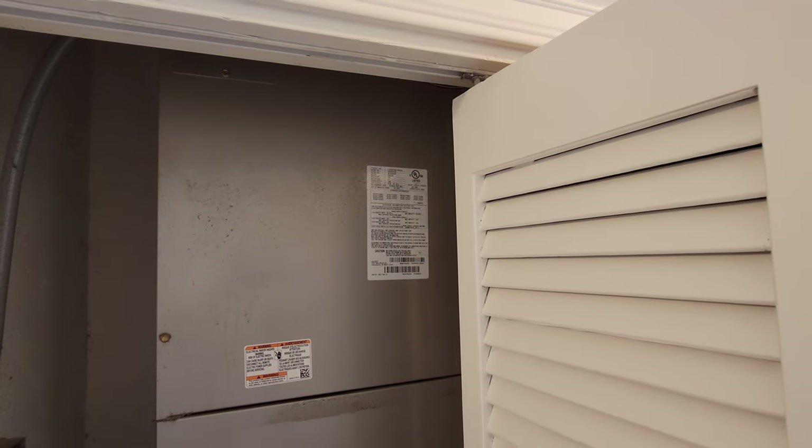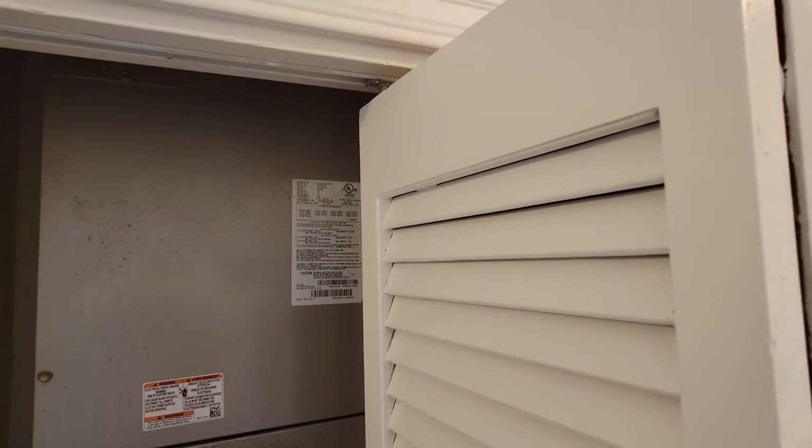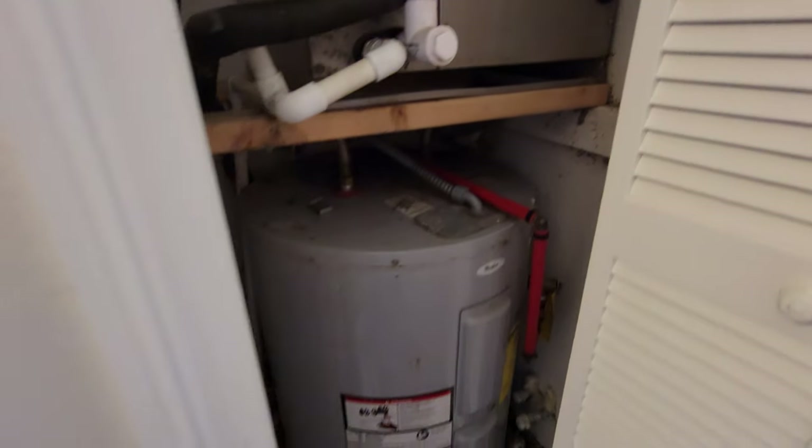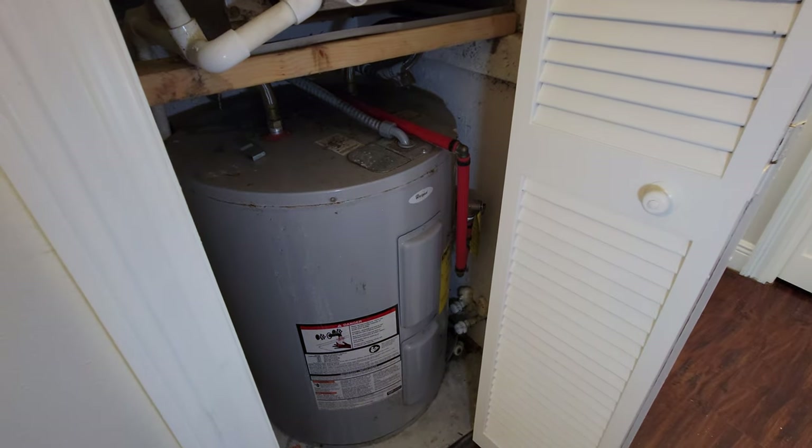I don't see a date — oh, here it is: date of manufacture, October 2015. And the water heater looks like it's older too.